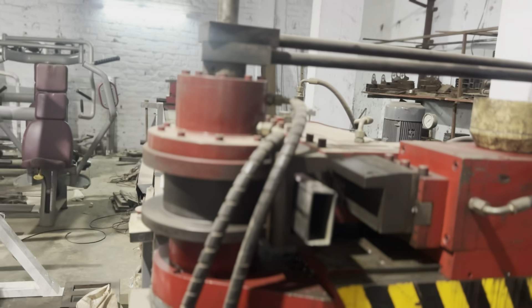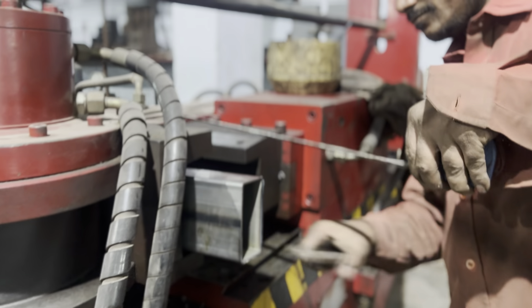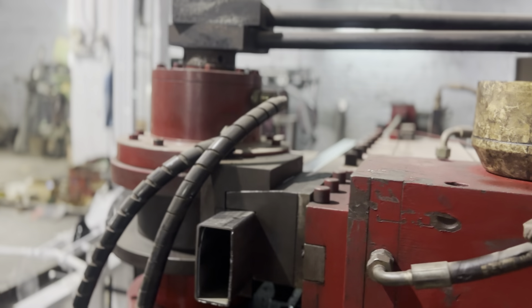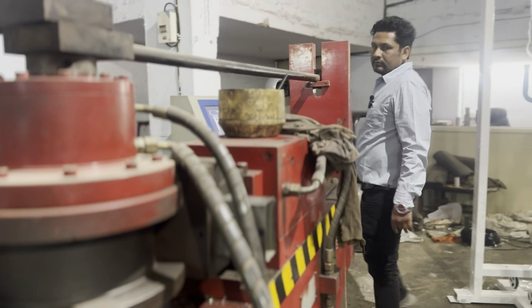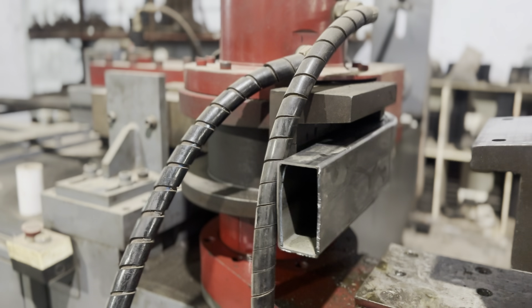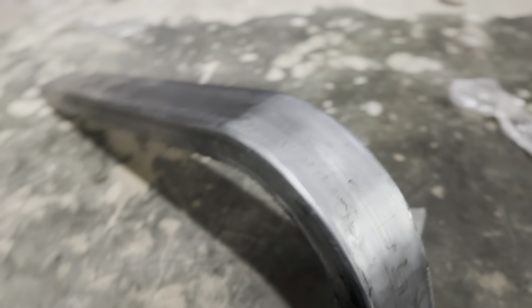This is a proper measurement process — everything is checked before things are done. You can see the equipment being made right in front of you. They are using very proper measurement, using a bend. The pipe goes into the machine and is completely bent accurately.